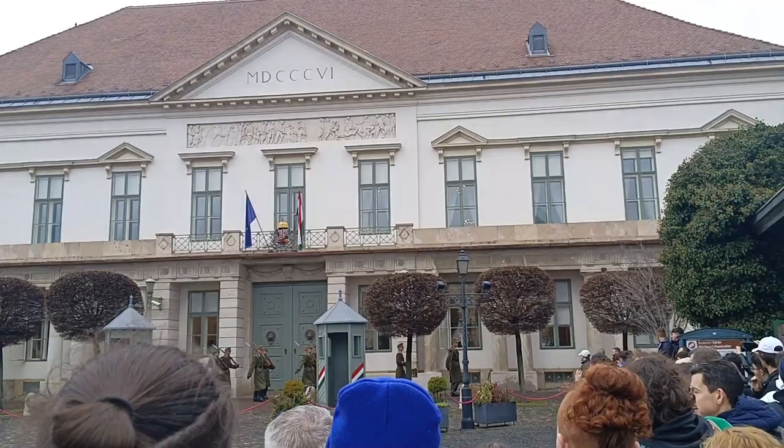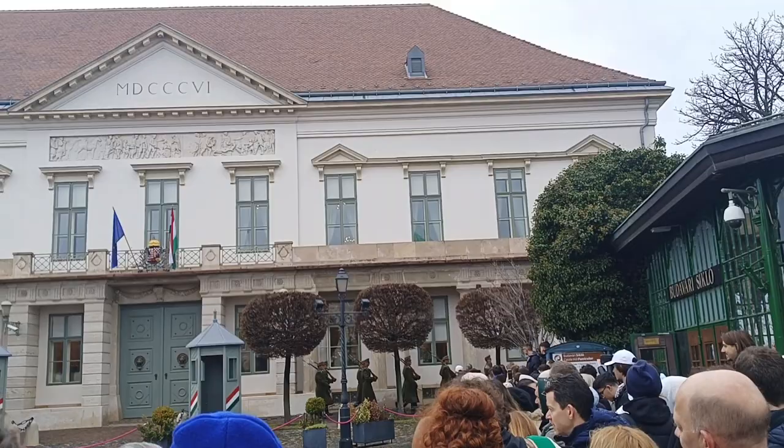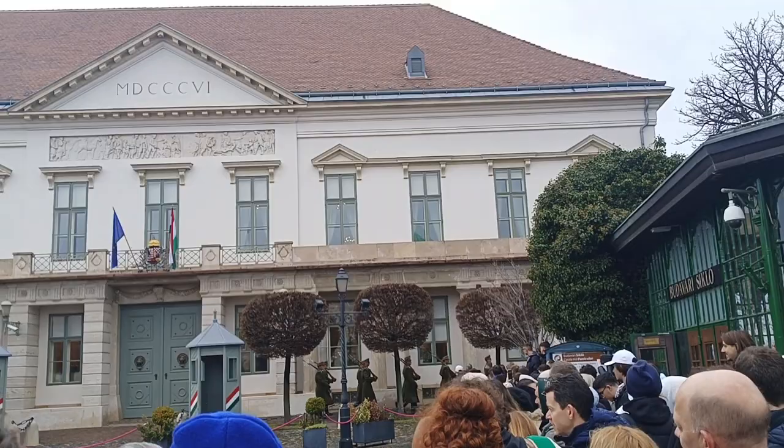I'll leave you to watch that. In the next vlog it will be all about the Matthias Church and the Fisherman's Bastion on the castle hill. Stay tuned and bye for now.